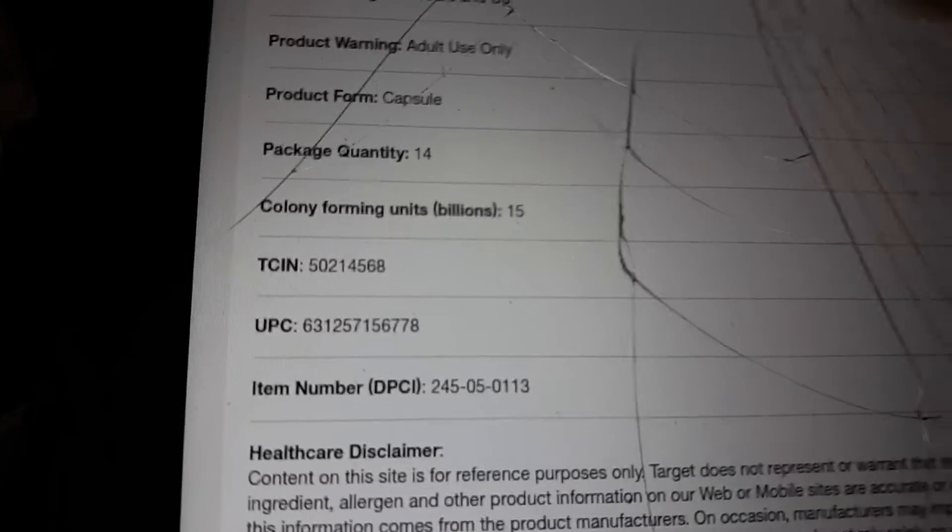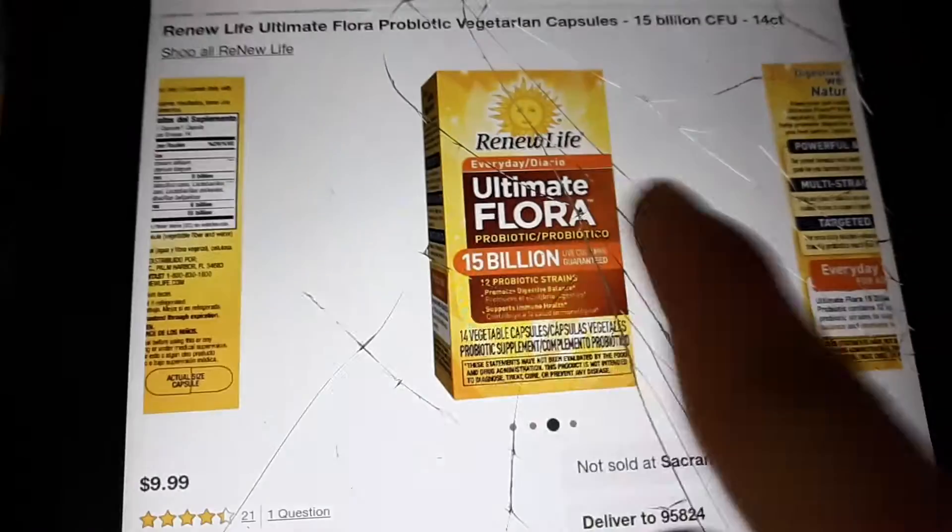There's the UPC and the DPCI number — you can tell your cashier or look it up in store. It says 15 billion on the label, and this is the orange packaging right here. Your store might be out of stock, but price match it to Walmart for $5.47. With a coupon for $10 off, that's roughly 70% off — it's a really good deal you should definitely take advantage of.